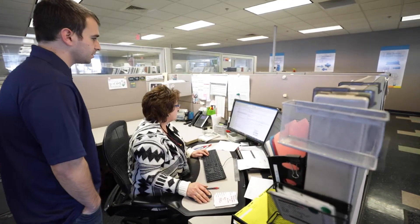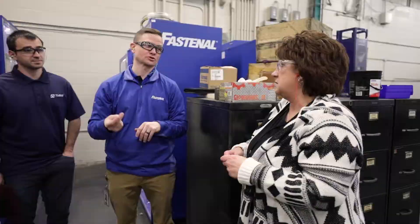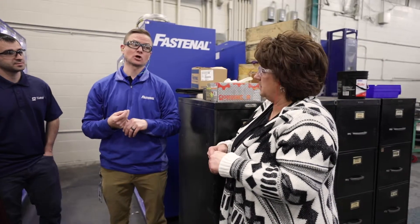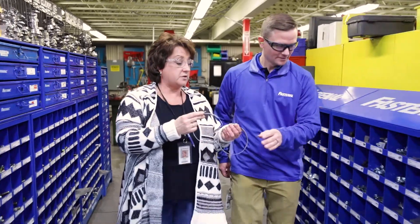We place purchase orders, we verify quotes, contracts, terms, and we negotiate the pricing and verify the terms of payment. Our supplier partnerships are very key for us.